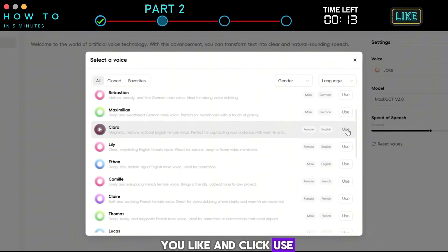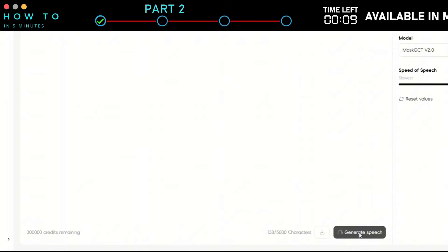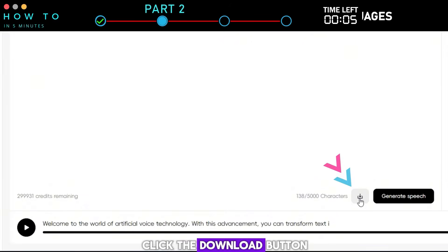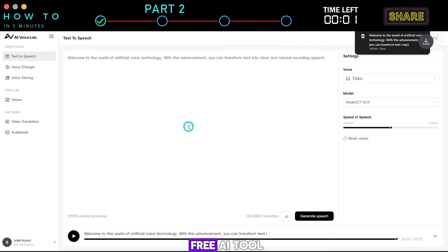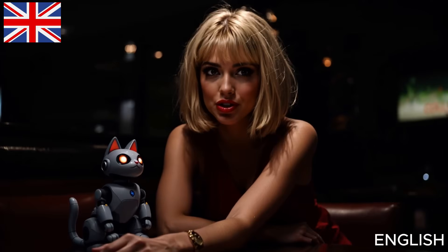Select the best voice you like and click Use. Click the Generate Speech button to start generating your AI voice. Here is a sample output: "Welcome to the world of artificial voice technology. With this advancement, you can transform text into clear and natural-sounding speech." Click the Download button to save it to your local computer.